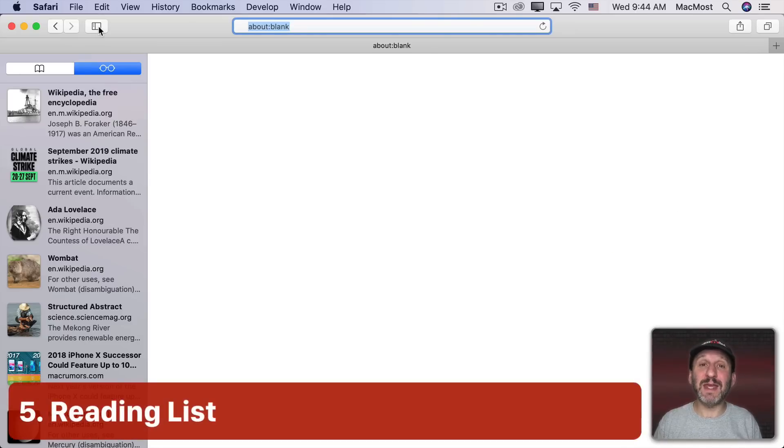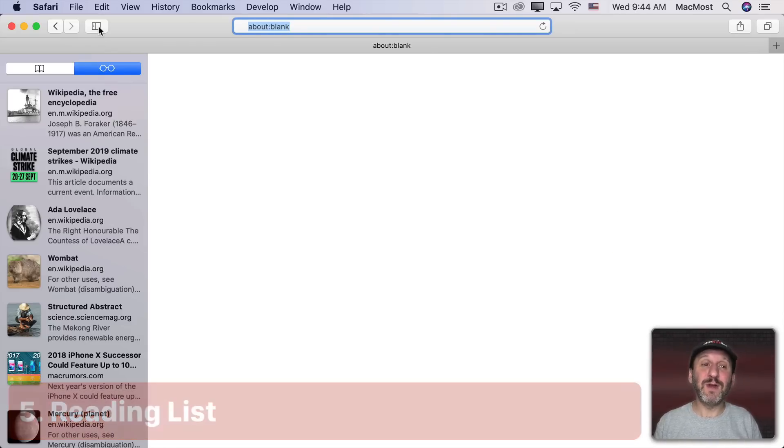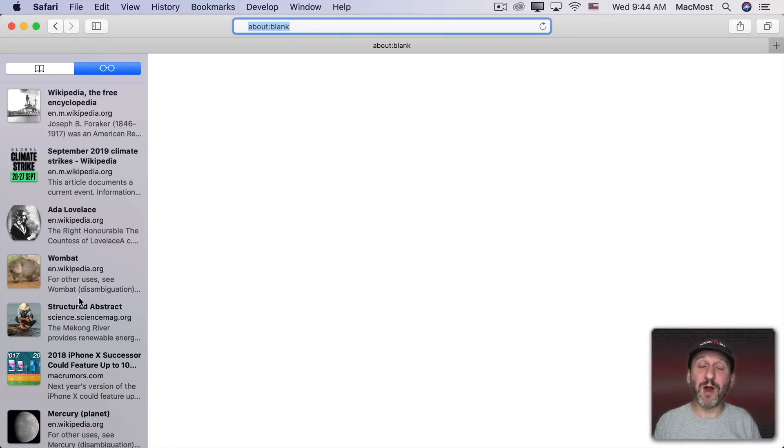One thing Chrome is missing is the Reading List — a small set of bookmarks on the left where you can quickly add articles and get to them later. This syncs across all your devices and articles can be made available to read offline. Chrome only offers this through an extension, but Safari and Firefox have it built in.